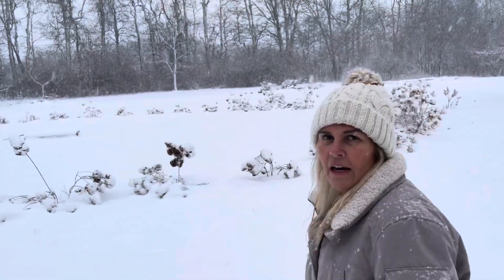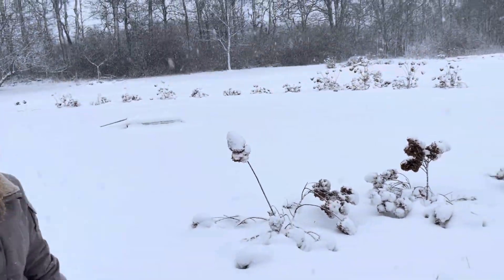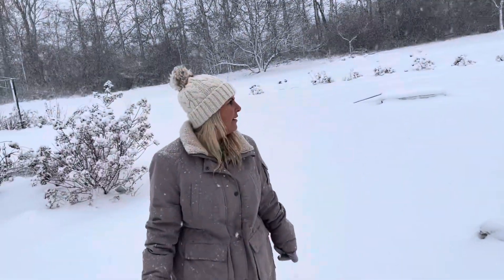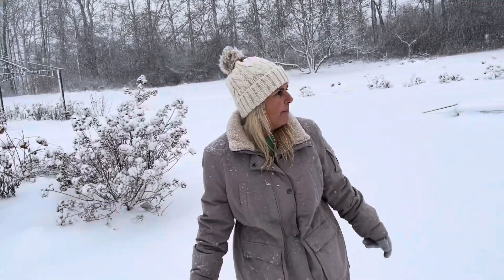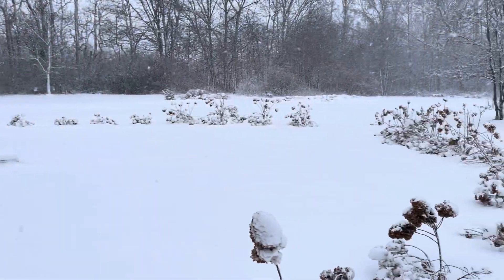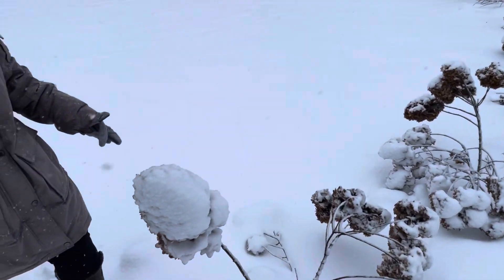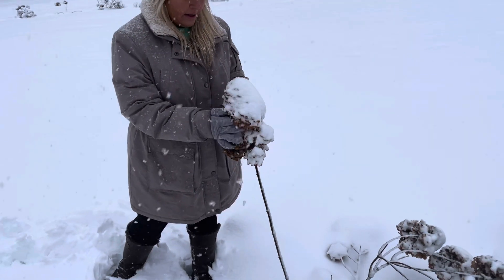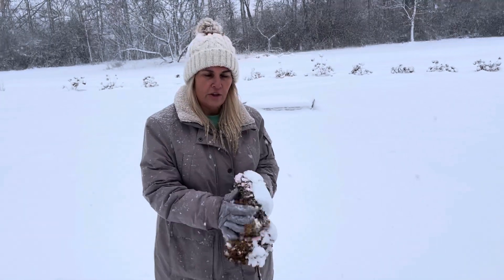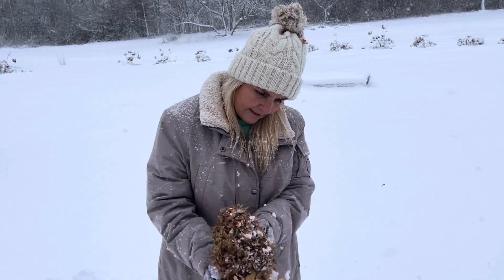I'm hoping this coming year that this little area in here is going to become my secret wedding garden. These hydrangeas are the Quick Fire Fab hydrangeas. Look at that — isn't that pretty?